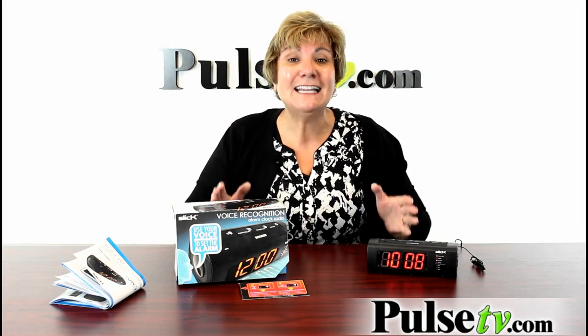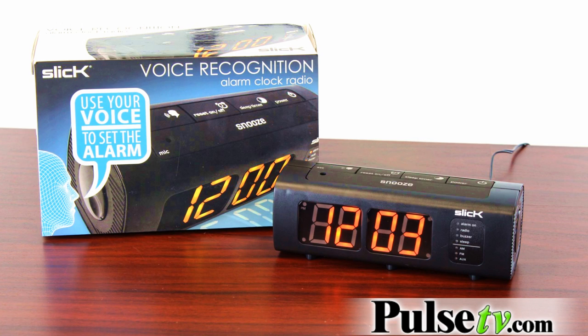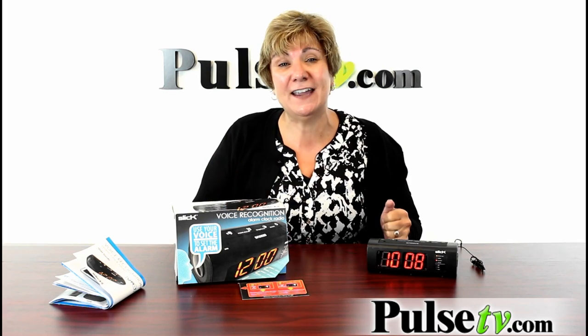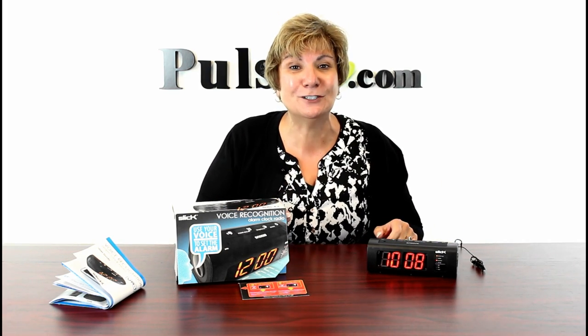But the best feature of all is your super low price. These sell for $40 in stores. You're going to pay less than $15 for this — that's below manufacturer's cost. But these won't last forever, so head on over to Pulse TV and grab yours today.